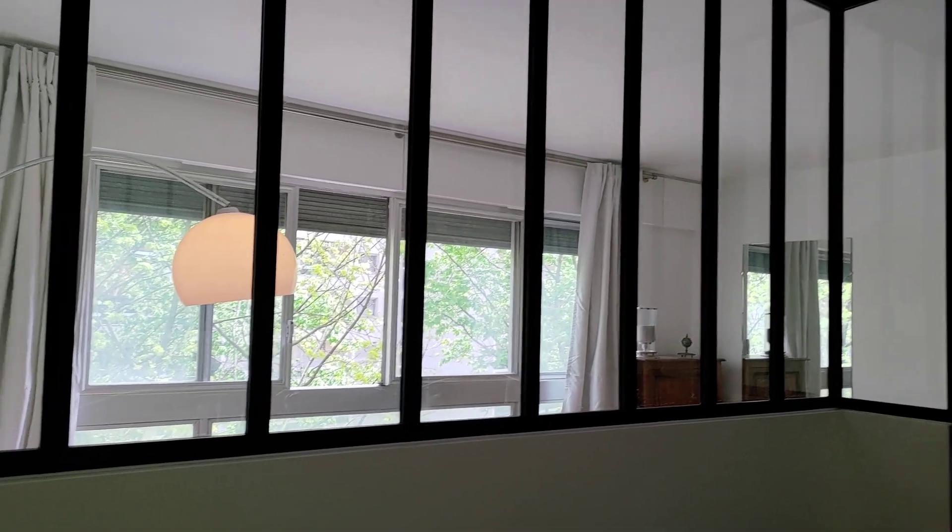You have the bedroom right here. Very nice and very cozy with the big windows.